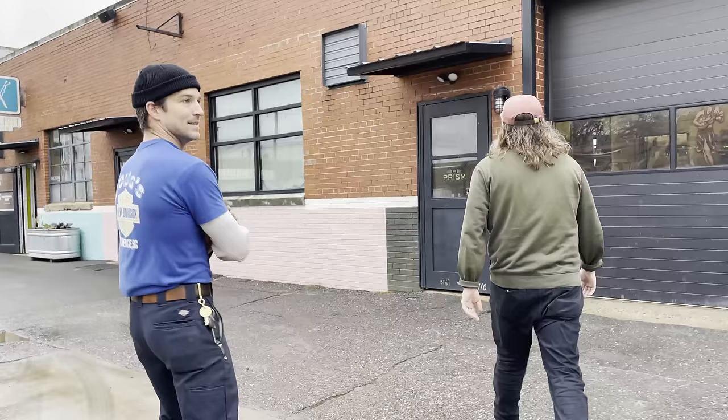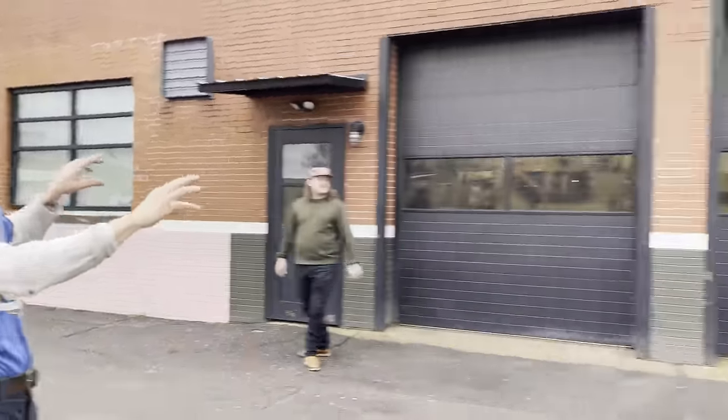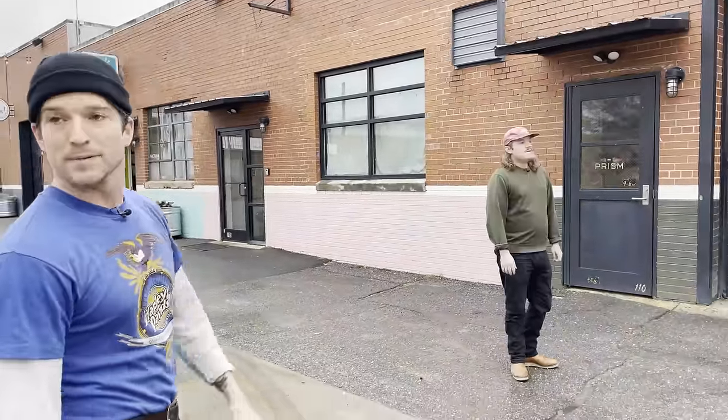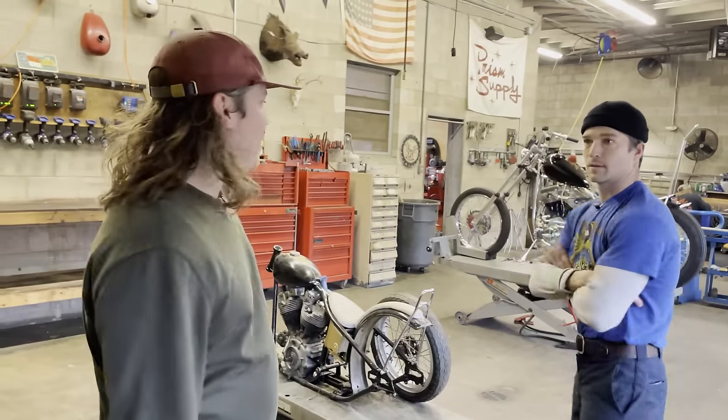We're gonna show you around, show you what we do on a daily basis and what's behind the parts that you're hopefully getting in the mail when you buy them. We actually have two spaces — this one is our shop space and our shipping space, and then we've expanded into the perfectly colored pink building next door, which is our office space where all the computers are.